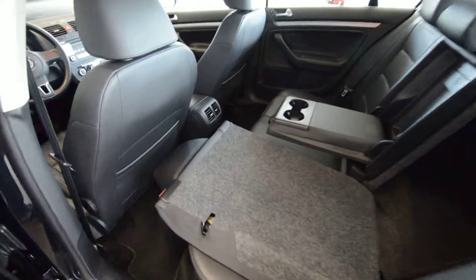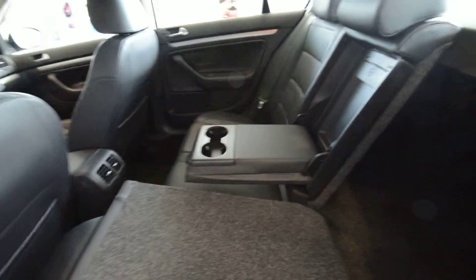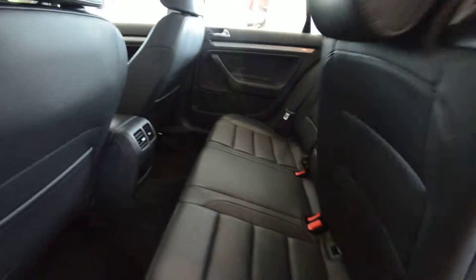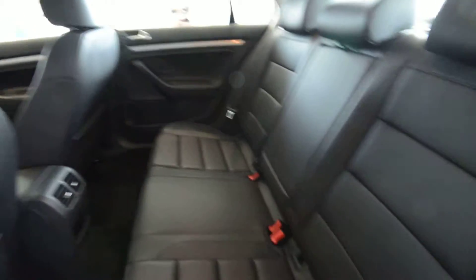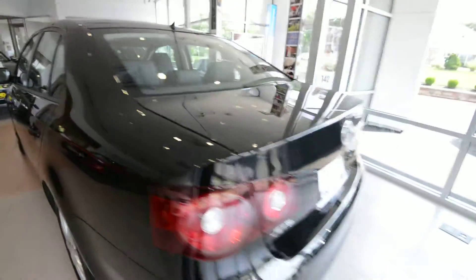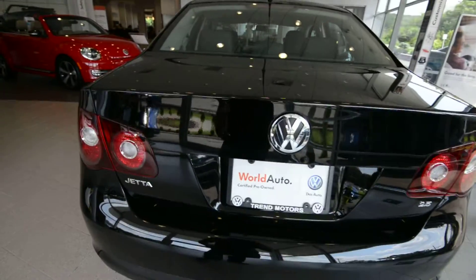Seats fold 60-40 as they do in any Jetta, but with the added leatherette seating surfaces, you get the lockable pass-through and the armrest with cup holders — a nice little addition. You've got vents for those rear passengers, and actually plenty of space there as well. It's not too bad to be in the back seat.